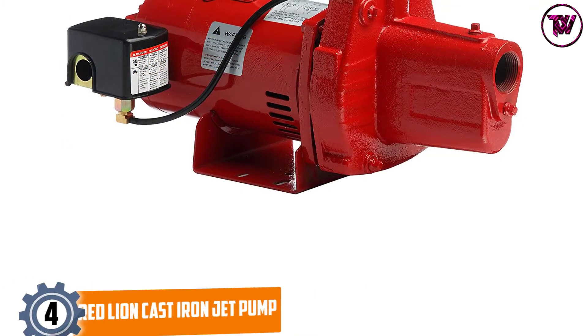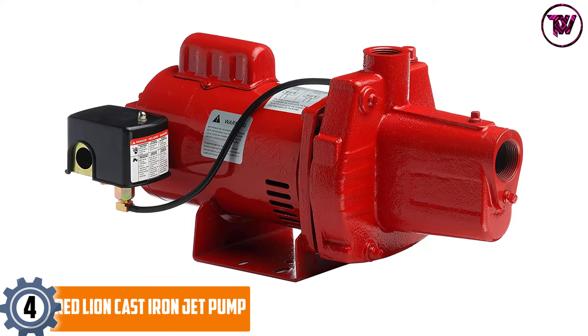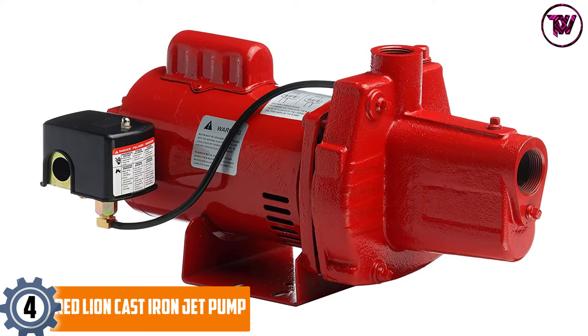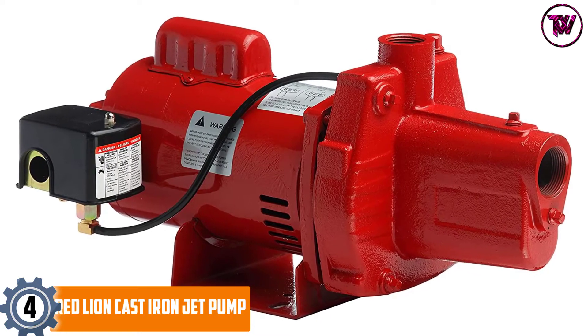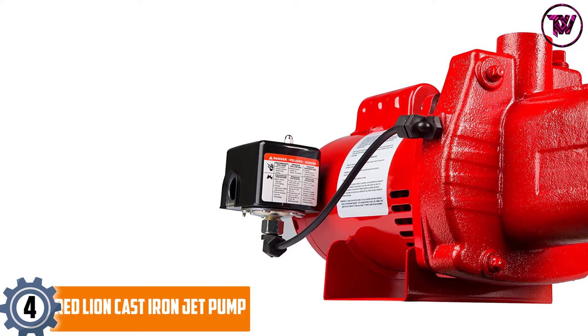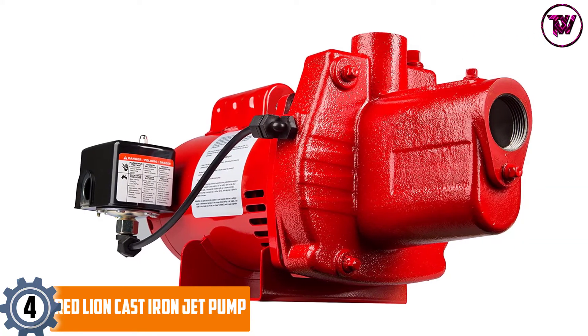At number four: the Red Lion Cast Iron Jet Pump. This is among the highest-performing brands on the market currently, and it prides itself on patented technology in its design. This jet pump is considered the best for supplying clean water in rural areas, and with its rugged cast iron design you will definitely get years of service.